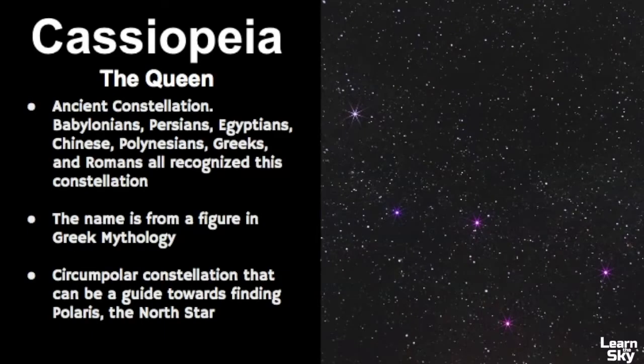First, we'll review the basics of Cassiopeia. She is a very ancient constellation. The Babylonians, Persians, Egyptians, Chinese, Polynesians, Greeks, Romans, and many other cultures recognize this particular star pattern. The name Cassiopeia comes from a figure in Greek mythology and she's represented as a queen. She is a circumpolar constellation that can be used to help you find Polaris, the north star.